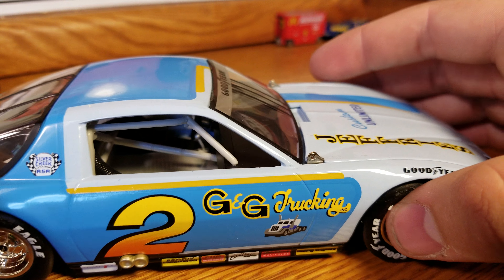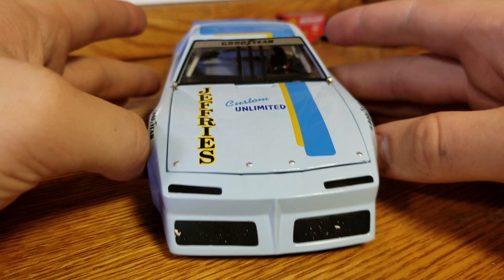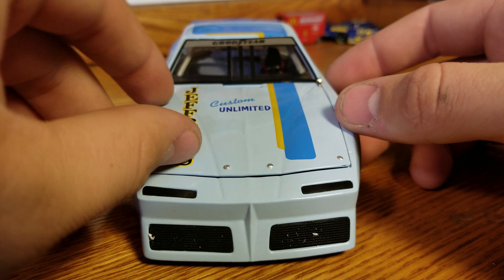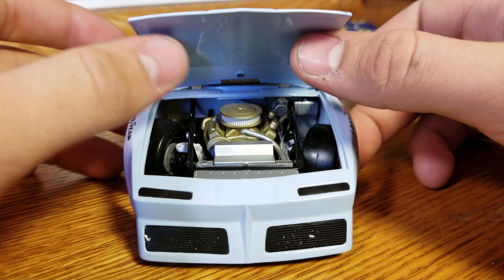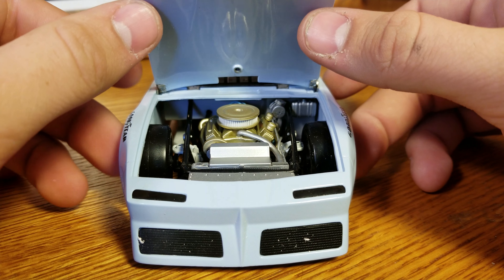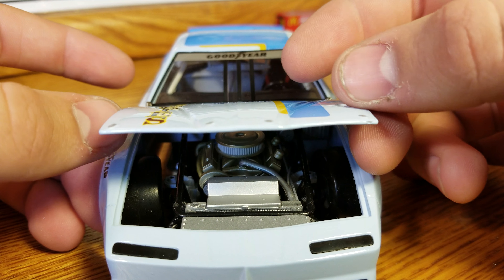These are Firebirds, though they have very similar body styles to the Camaros. Over here we've got the number two G&G Trucking with more chrome wheels, then we get to the front end — that's the Firebird. It looks a lot like the Camaros from the Dale Earnhardt, Kelly Earnhardt, or Dale Earnhardt Jr. cars. The motor looks very similar — same series, same details.